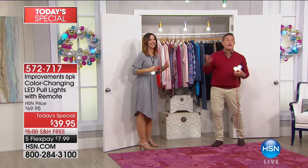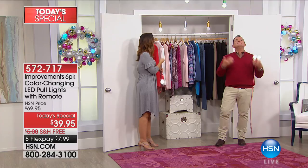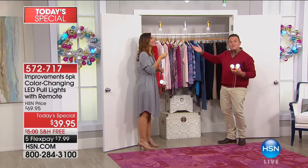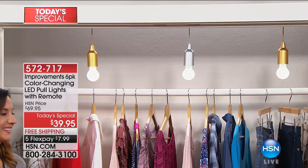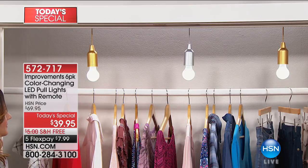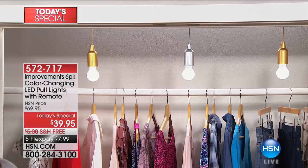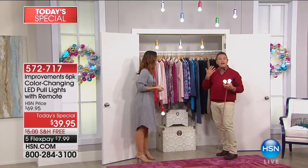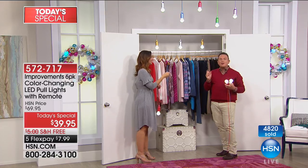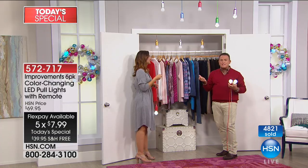How many times have you gone into a cabinet in the kitchen and can't find a bottle of spice? You need a pull light. You're getting six of these in your choice of multicolor or designer colors like gold, birch, gray wood tone, black wood tone, brown wood tone, or red metallic. Use express ordering because close to 5,000 customers have ordered since midnight. It's on five flex payments of $7.99 a month with free shipping.